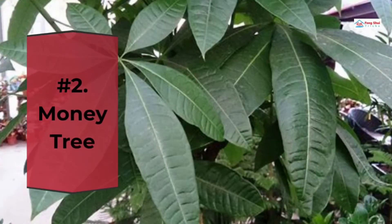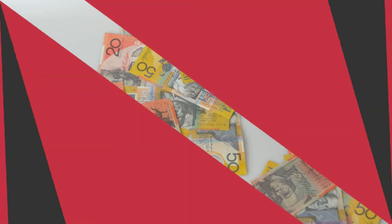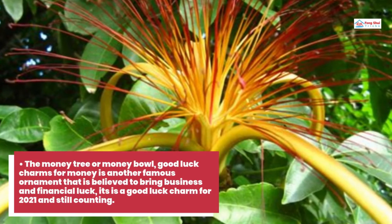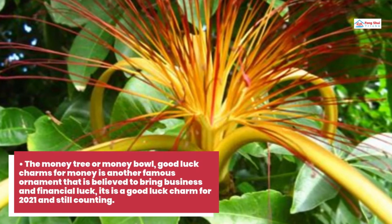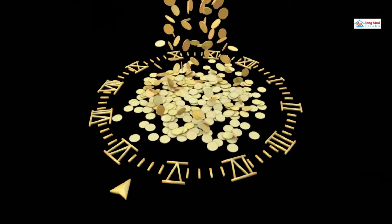Number 2: Money Tree. This is the charm to attract money and a good luck symbol for money. Available in various sizes, the Money Tree or Money Bowl is another famous ornament believed to bring business and financial luck. It's a good luck charm for 2021 and still counting. Many argue that it can also help increase income and savings. Besides placing it near the cash register, you can also display the money tree in the southeast corner of your restaurant.